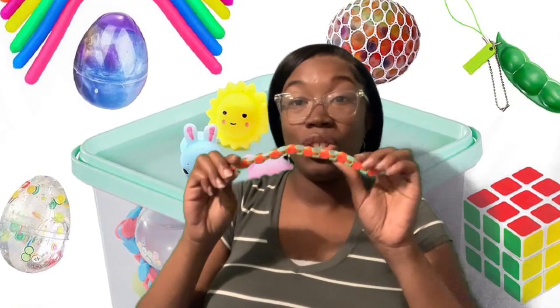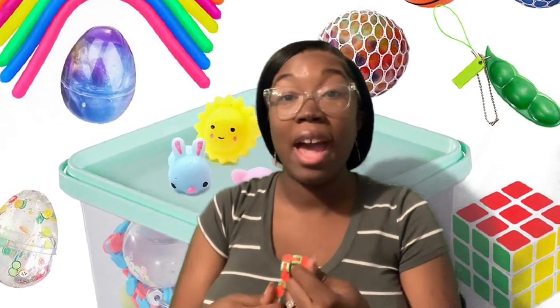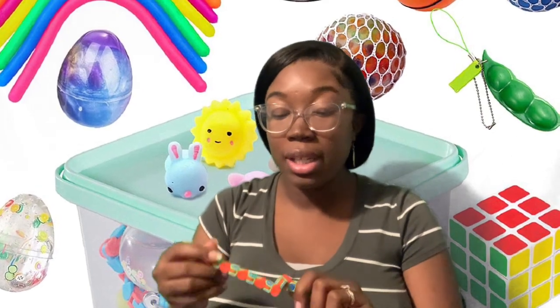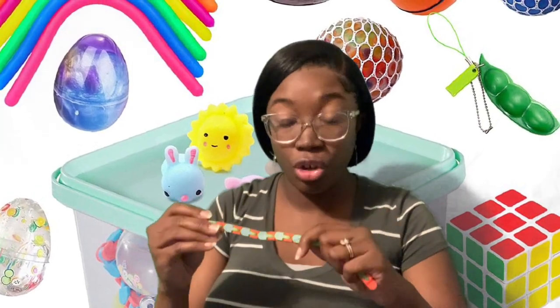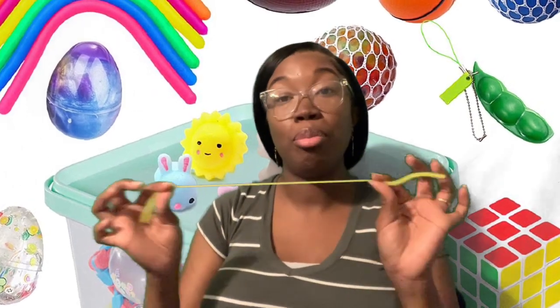Fidget toys like this one right here help with focus, attention, calming, and active listening. Regardless of the actual toy that you're using, the goal is going to be the same — it's to improve your learning.